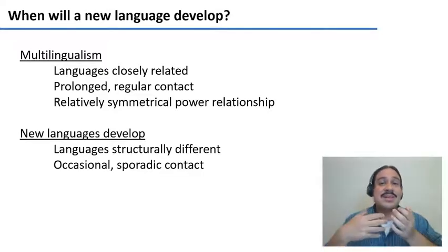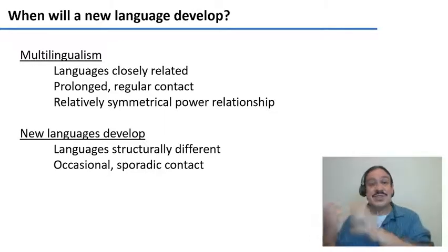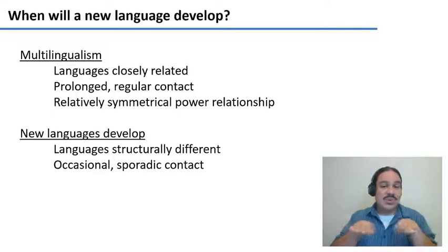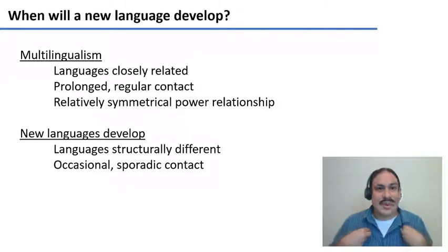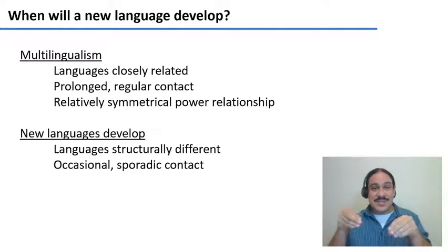There are situations where humans come into contact with one another that have different conditions. A new language might develop if you have two languages that are very structurally different and contact between the communities is occasional or sporadic. For example, if you were in a taxi somewhere in a country far away, and you don't speak their language and they don't speak yours — you two are going to try to develop a code with some words from here, some words from there, to try to understand each other.